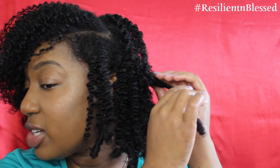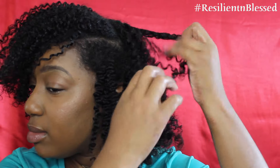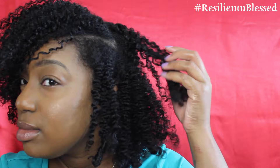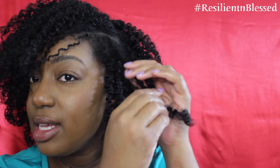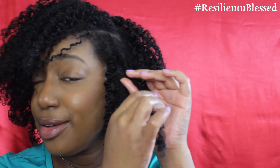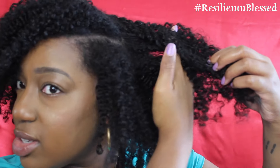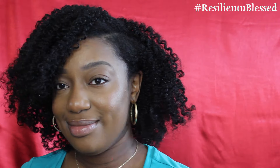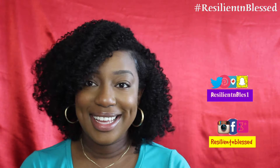Which side do you like? I just separate it where it naturally wants to separate. What I like to do after I separate it is twirl the ends a little bit, so that I can make sure I decrease any chances of unwanted frizz. To fluff it out with my fingers, I just go into the root area and just stretch.